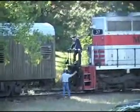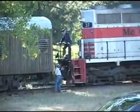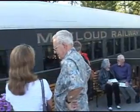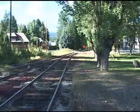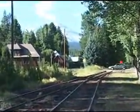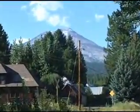It's about 5:30 and the engine is coupled to the cars. People are beginning to queue up on the platform. And at 6 p.m. sharp, we're off.